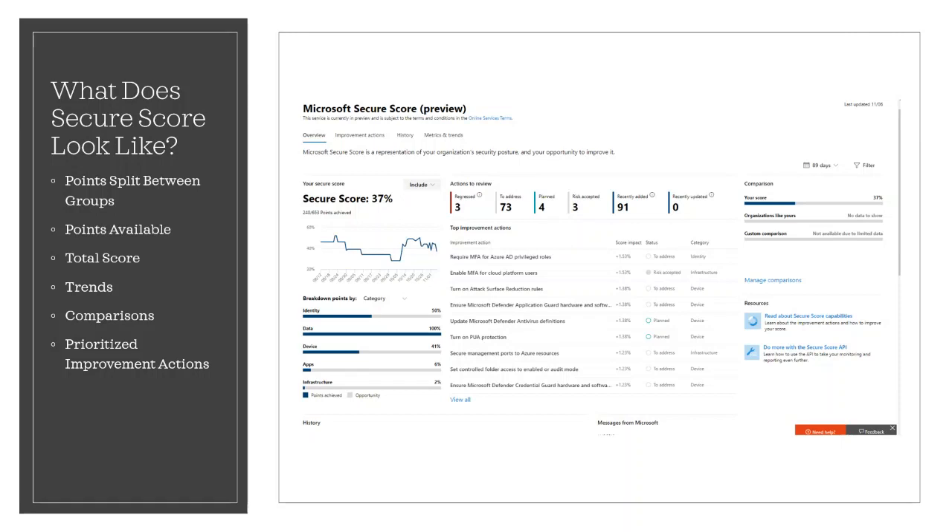Down below, slightly cut off, you'll have your history and your messages from Microsoft. The history tab, like we talked about earlier, is where you can find your options that you chose to accept the risk on, and also what you've done in the past. So again, you have your points split between groups, points available, total score, trends, comparisons, and prioritised improvement actions — so a lot there just in the dashboard.